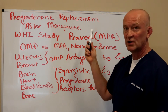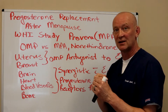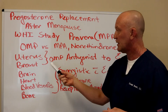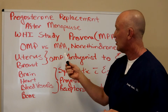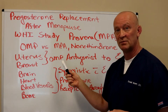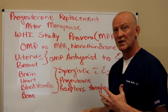A lot of people — and a lot of OBGYNs — don't understand this distinction. I have a very strong feeling that women, even if they don't have a uterus and have had a hysterectomy, should get progesterone replacement. Progesterone is very beneficial for the breast — taking oral micronized progesterone down-regulates the estrogen receptors in the breast, and it has been shown to be apoptotic, meaning it can destroy cancer cells.